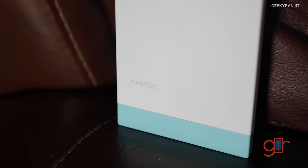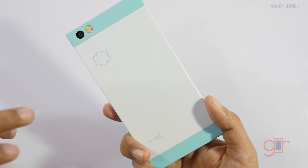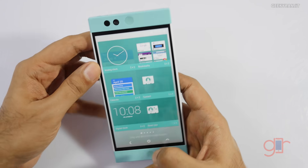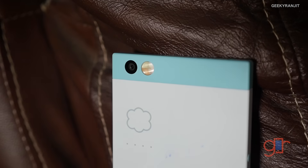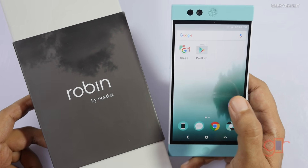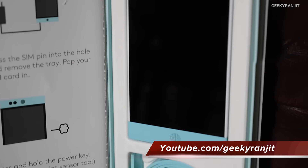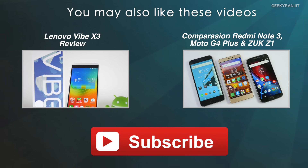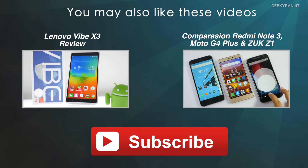This looks like an interesting handset, but one thing I'm worried about is the 2680mAh battery — I'm not sure how battery life will hold up on the Nextbit Robin. What do you think about this phone and its unique cloud storage features? Will it work in India? I'd love to know your thoughts. That's it for this quick unboxing — if you have specific questions, post them in the YouTube comments and I'll try to include them in my review. Thanks for watching, this is Ranjit.